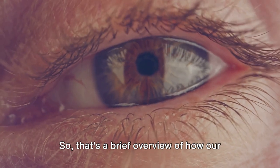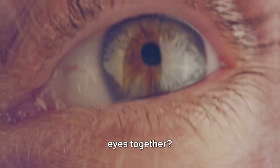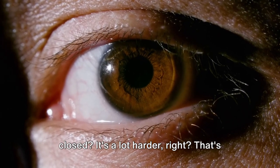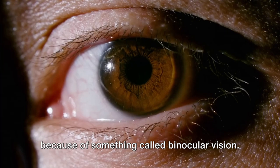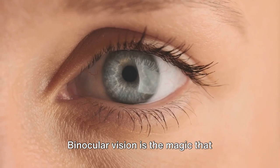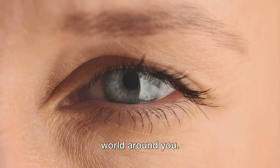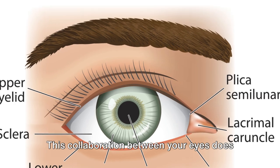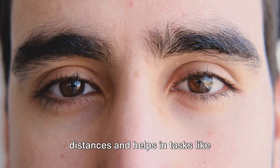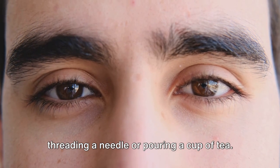So that's a brief overview of how our eyes work. But what about when we use both eyes together? Ever tried to catch a ball with one eye closed? It's a lot harder, right? That's because of something called binocular vision — the magic that happens when both your eyes team up to give you one clear, unified image of the world around you. This collaboration between your eyes does wonders for depth perception, allowing you to accurately judge distances and helps in tasks like threading a needle or pouring a cup of tea.